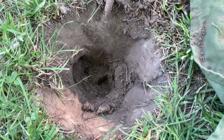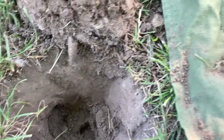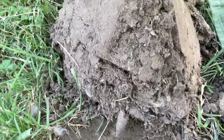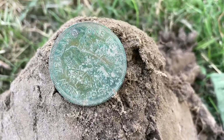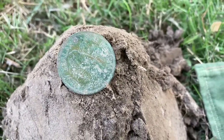Okay, slightly jumpy signal but got solid once I flipped the plug over. Not much of a dig out but a decent 5-inch plug, and we've got a nice 1952 New Zealand one penny. That's cool!